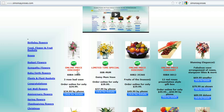Let's take this first one — it's a three-rosebud vase. It says there's an online price discount. When you order it online, it's $24.99, but it's $34.99 when you order by phone. The reason for that is it takes us much less time to process an online order, and we're willing to pass on those savings to our customers.